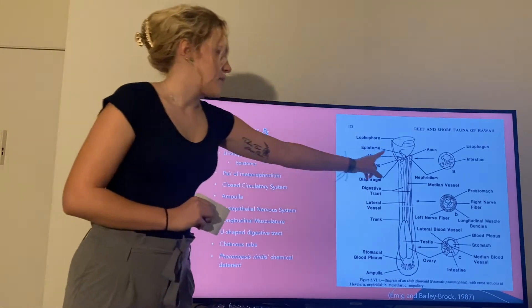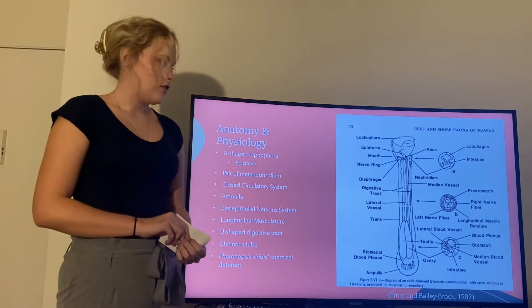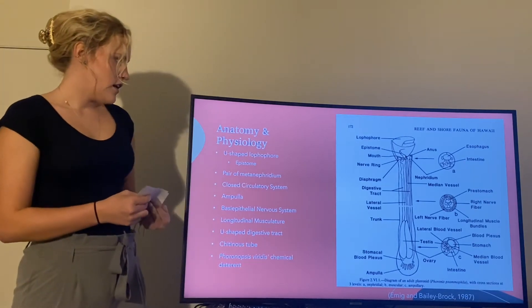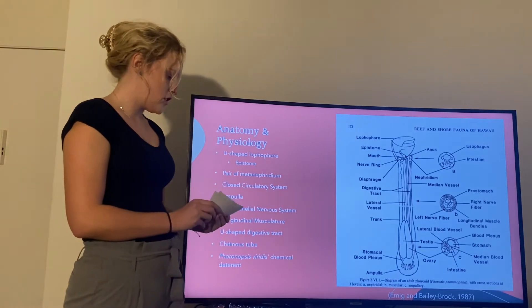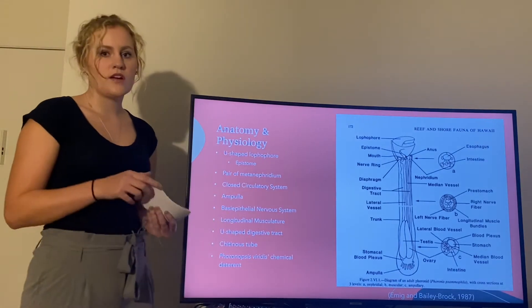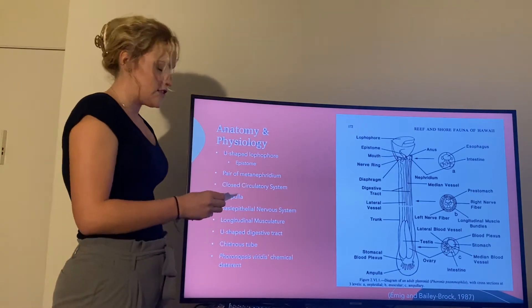This is the epistome, which is a layer of skin that covers their mouth and is hollow. They have a pair of metanephridia with ciliated nephrostomes to collect body fluid, sperm, and eggs, and nephridiopores to discharge urine.